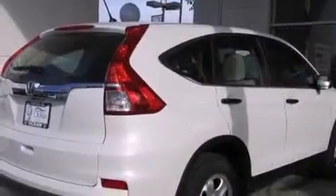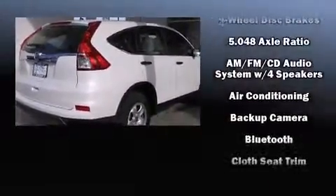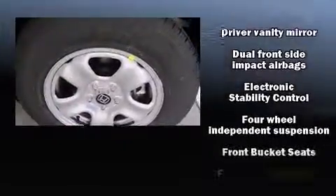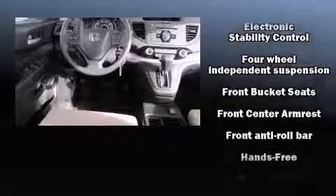Honda prioritized comfort and style by including delay-off headlights, one-touch window functionality, a trip computer, remote keyless entry, and cruise control.